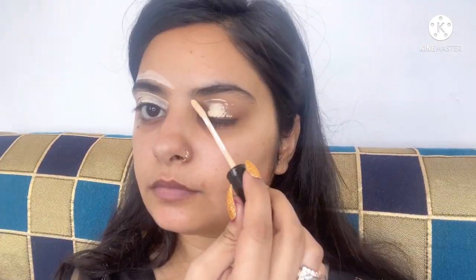I'm using a gel moisturizer because my skin is oily and it suits my skin really well. You can use any moisturizer you want. By the way, I will leave all the links of the products I'm using in this video in the description box, so don't forget to check that. Now I'm starting off with my eye makeup first so that if there's any fallout, we can just fix it.